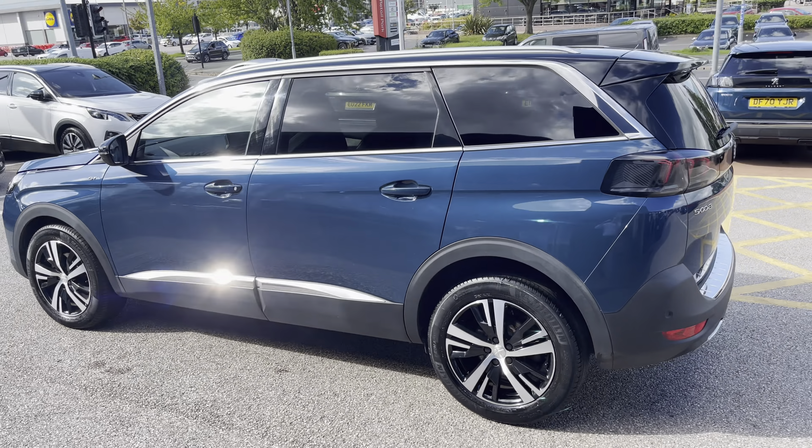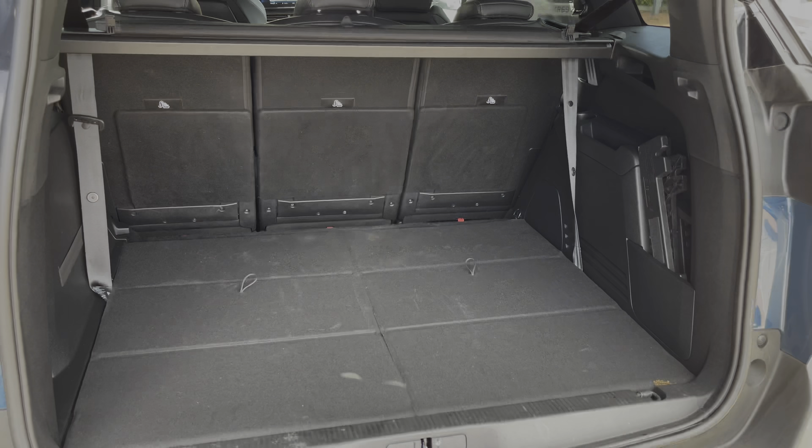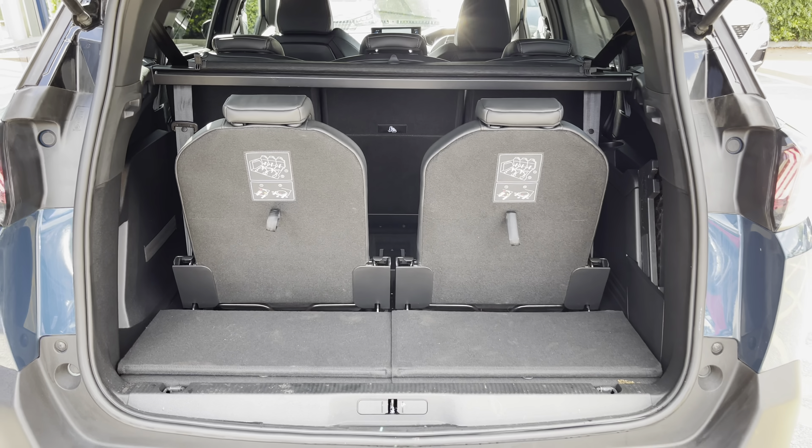The paintwork, which is finished in Celeste blue, is excellently complemented by the chrome accents and privacy windows. Making our way around to the rear of the vehicle, we have the full LED 3D signature claw effect lights. The huge 952 litre boot space is perfect for almost any journey.